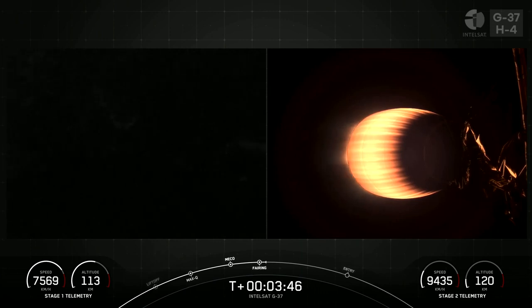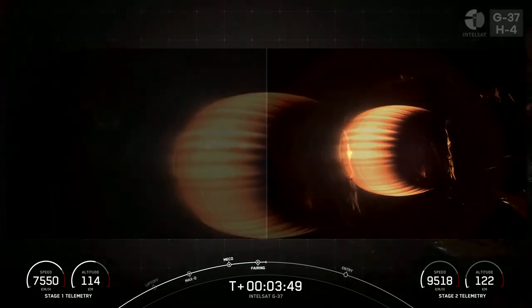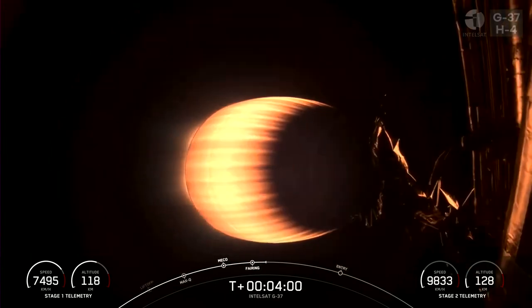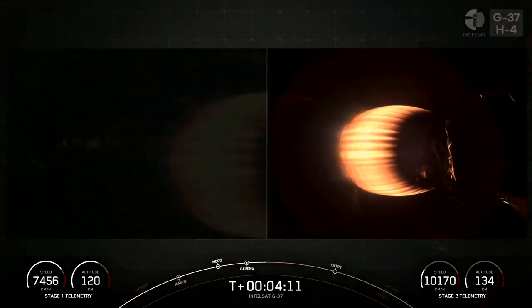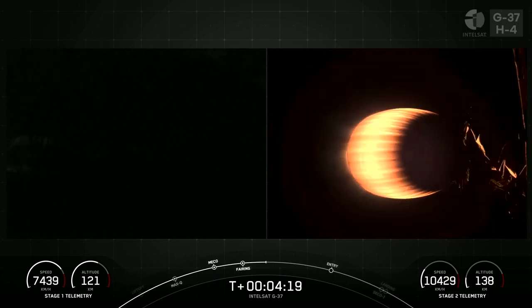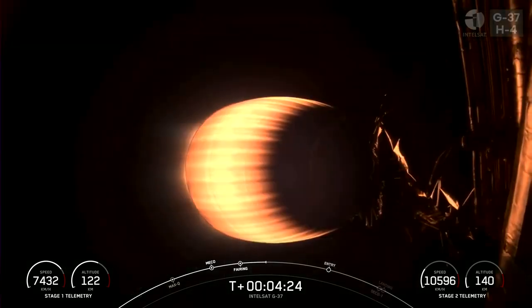Coming up next are the two burns on the first stage to prepare for landing on our drone ship. We're just about T-plus four minutes into today's mission, currently in the first of two planned MVAC burns prior to satellite deployment. At around T-plus six minutes, you should see the first stage's entry burn. For the entry burn, we relight three of the M1D engines, starting with the center E9 engine, followed shortly after by the E1 and E5 engines.